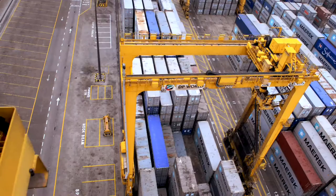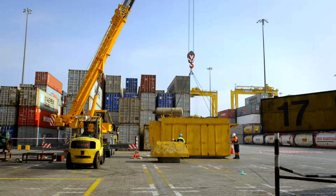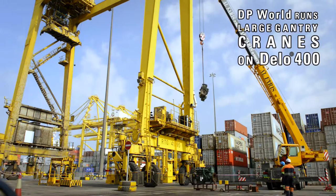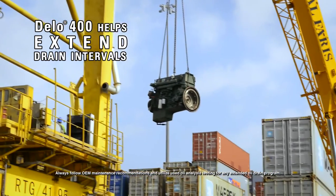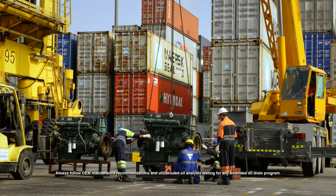This is a rubber tire gantry crane which is using DELO 400. We have 123 units. We were planning how to minimize the downtime of the equipment. We decided to have a trial with DELO 400 to see how we can increase the performance. We found that the oil drain interval can be extended from 250 to 500 hours without any fault on the engine, and the parts are still in excellent condition.